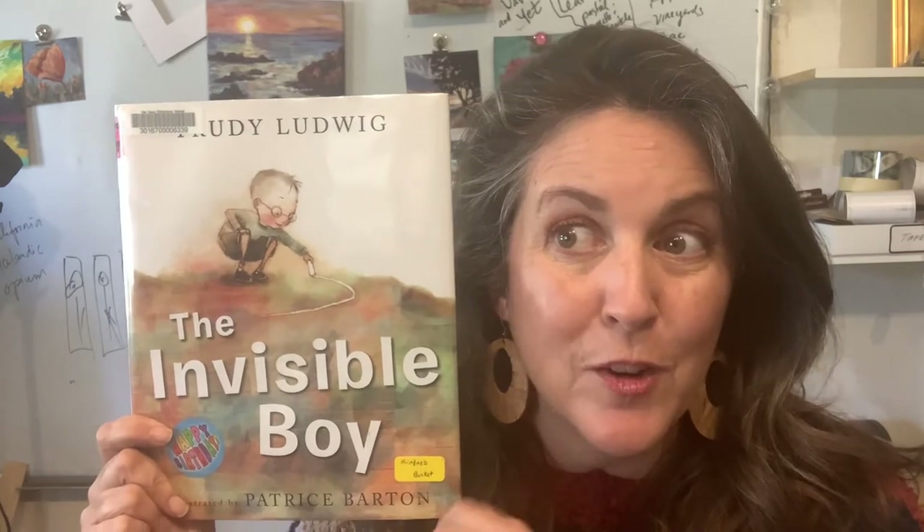When you think you know, just put a finger up while we're reading the book. Then we'll come back and talk about it, and then we are going to learn how to draw people in the same style as Patrice Barton and create our own little kindness story in our journals. So let's read together.